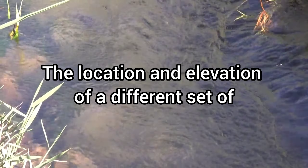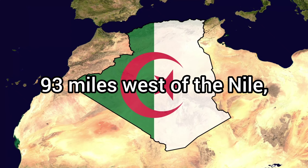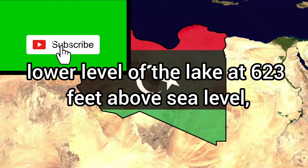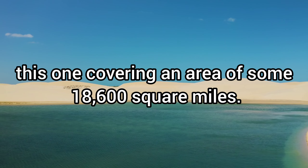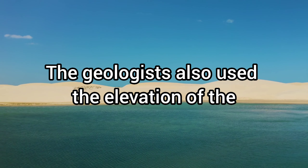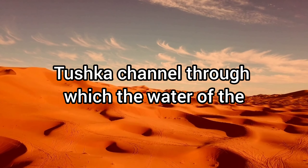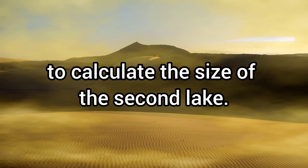The location and elevation of a different set of archaeological sites near Burkaisuba, 93 miles west of the Nile, suggest a second, lower level of the lake at 623 feet above sea level, this one covering an area of some 18,600 square miles. The geologists also used the elevation of the Tushka channel — through which the water of the Nile once flowed into the desert — as a base level to calculate the size of the second lake.